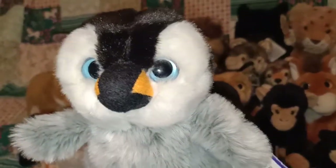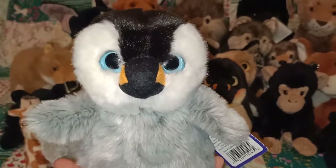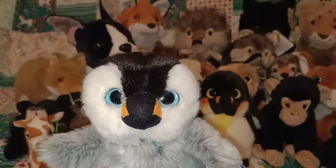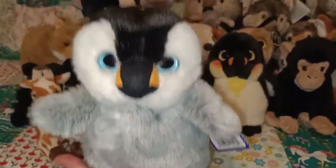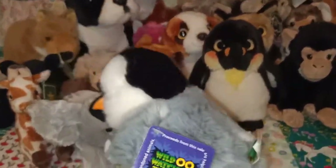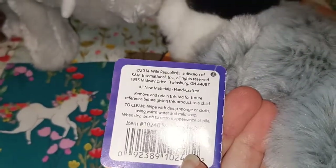So this first one here is a penguin chick from the Wild Watchers range. This one is super duper cute. I saw this one on a trip to the city — it was just in this really random souvenir store. They had a lot of Australian plush and random souvenirs, but then I saw this one and I thought I have to have that. So from the Wild Watchers range — penguin chick from 2014.